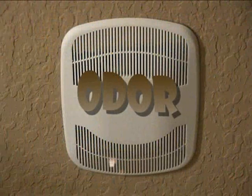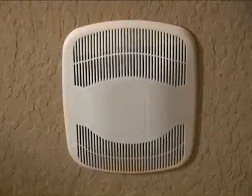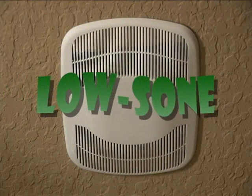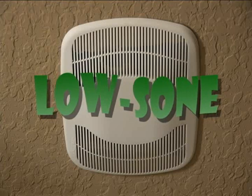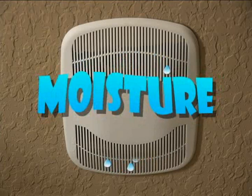Bathroom fans are needed to remove odors and moisture, but traditional bath fans move little air and make a lot of noise, so they're not used much, if at all. That's why ICI installs low-sone exhaust fans that combine very quiet operation with low energy consumption. Because it's so quiet, you use it more often, and that means less moisture and less chance of mold.